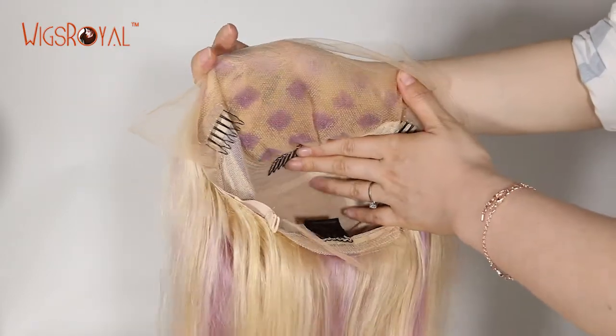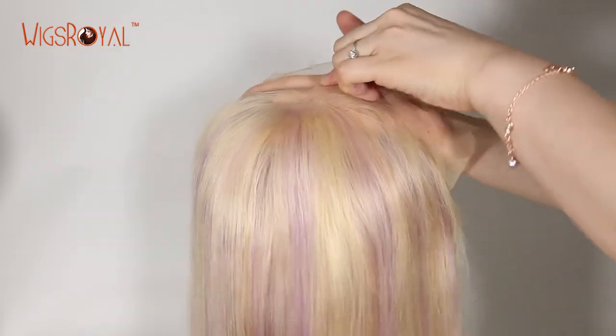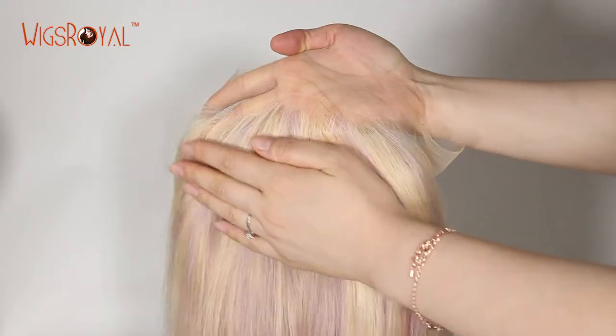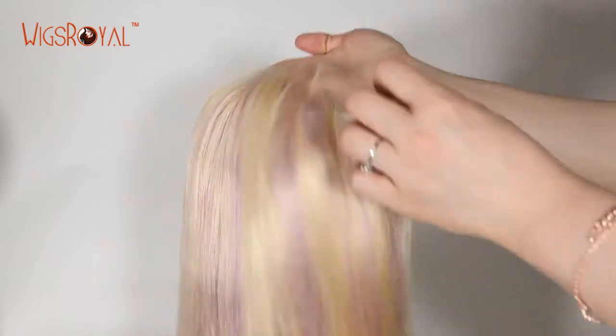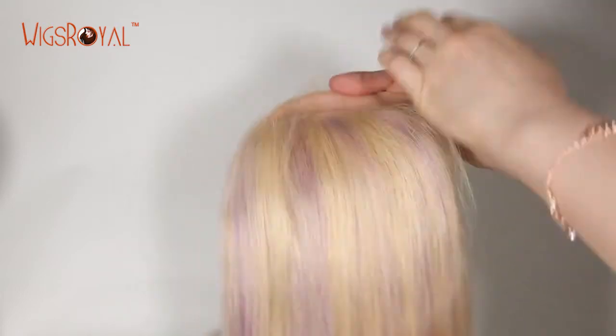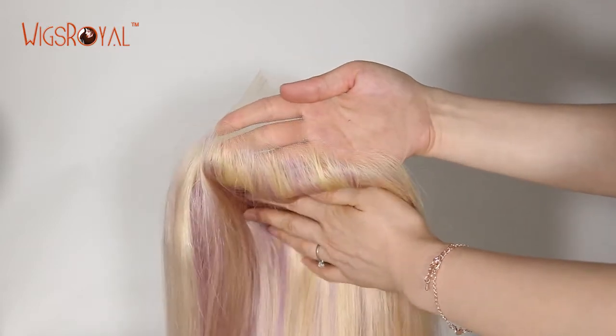All of Wigs Royal cap bases have been designed and sewn by workers who have more than 15 years of working experience. We esteem your personal favorites and requirements — we can make the cap base as you require, to ensure that you get a lightweight, ultimate natural looking wig.